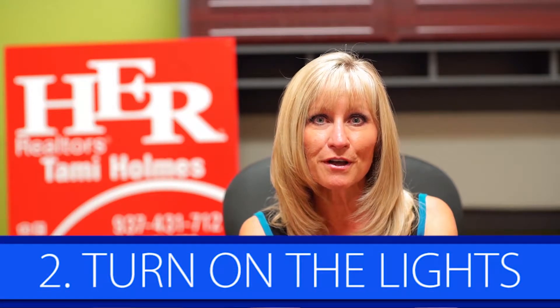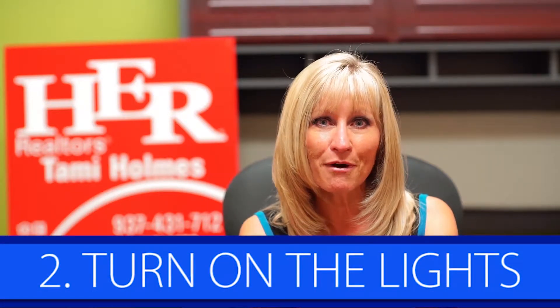Tip number two is turn on those lights. You want your home to be bright and light, not dark and dreary. As you have a showing, turn on all those lights. And since you want to be as bright as possible, make sure to replace burned out bulbs and put the maximum wattage each light recommends.